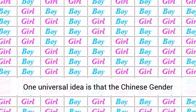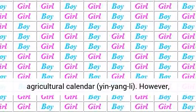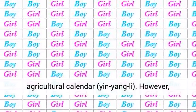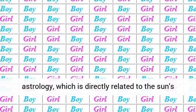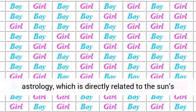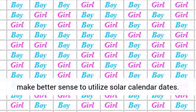One universal idea is that the Chinese gender calendar is based on lunar cycles, relative to the agricultural calendar, yin-yang-li. However, given that the Chinese gender calendar is based in astrology, which is directly related to the sun's movement in relation to the zodiac, maybe it would make better sense to utilize solar calendar dates.